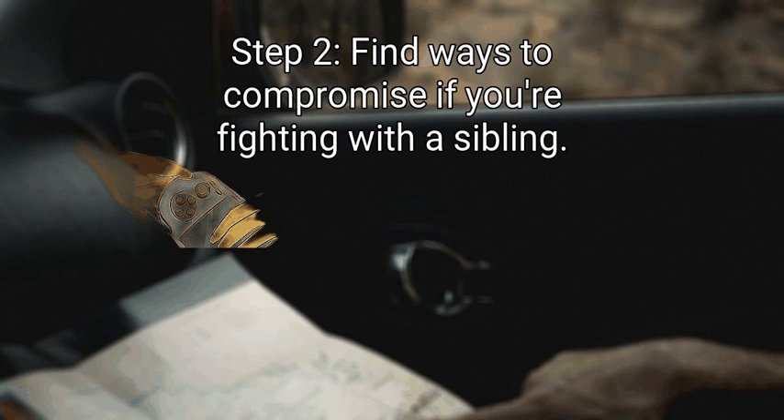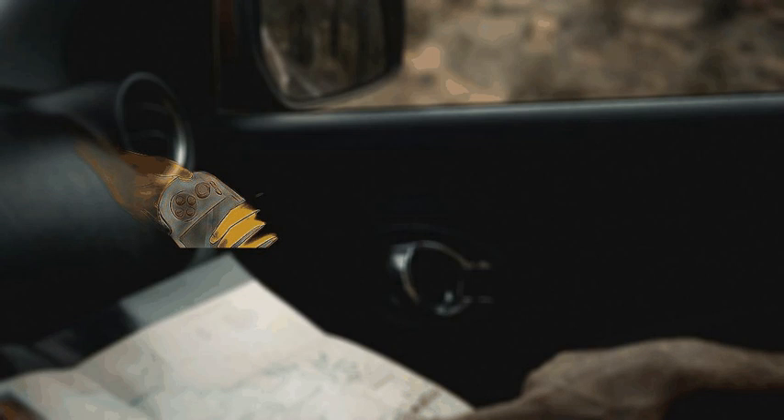Step 2: Find ways to compromise if you're fighting with a sibling. Try to avoid blaming or shaming the other person and say 'Time out, let's think of a way we can agree on this.' Keep your cool and find ways you could share a toy or play together. If you can't come up with a fair solution on your own, ask a parent for help.